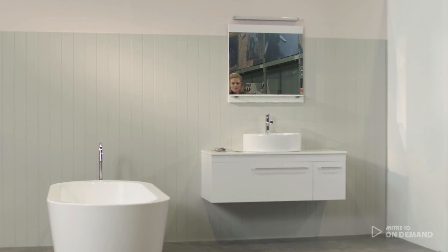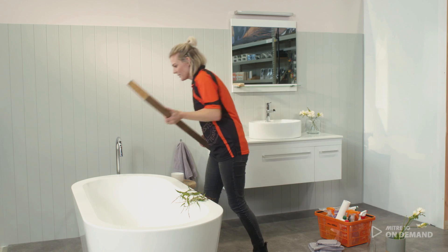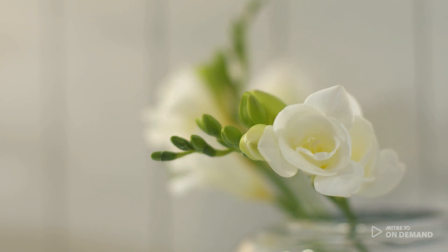Lighting is so essential to a bathroom. You need to cater for the everyday but also those more relaxing times. For our task lighting I put in a strip light at the top of the mirror to get that directional light when you need to put on your makeup or shave. For the ambient light I would recommend putting a dimmer on the main lights in your bathroom.